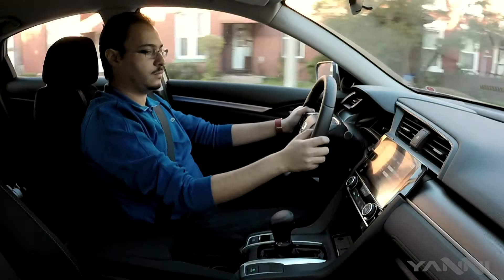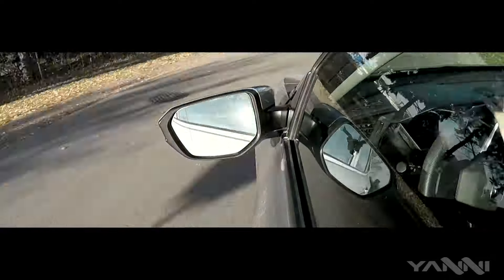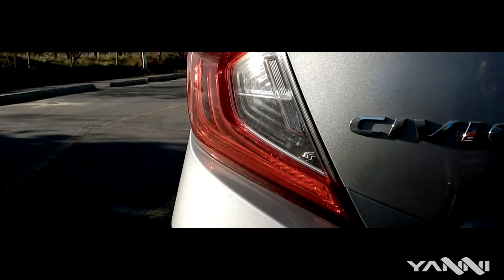The new Civic is still definitely a great car. I only miss when Honda used to make sportier, driver-oriented cars. Honda is coming up with a Type R very soon, and hopefully that will capture the essence of the good Honda days.